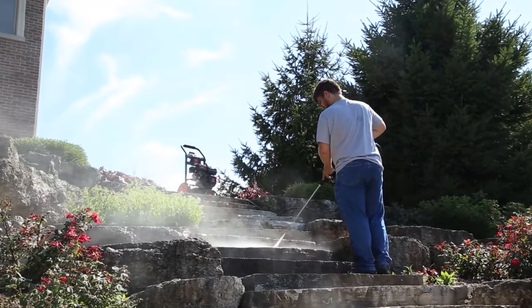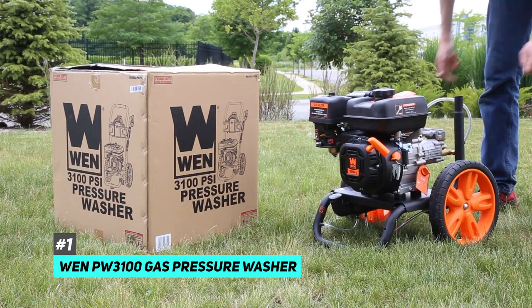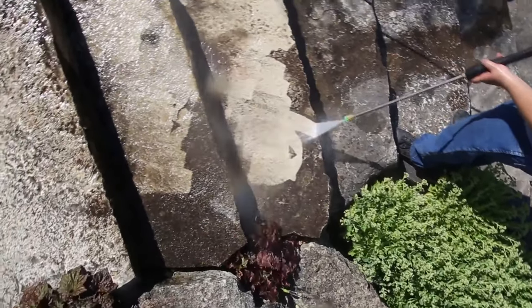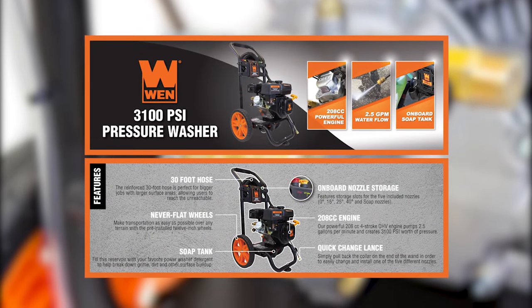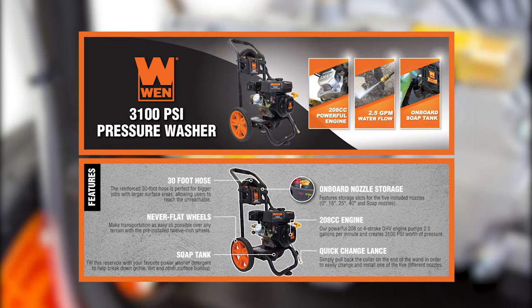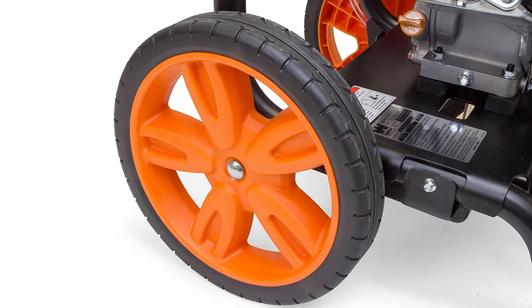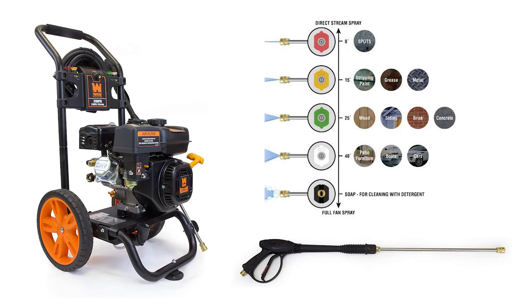First up we have the best pressure washer overall, and that's going to be the WEN PW3100 gas pressure washer. This pressure washer definitely does everything you need a pressure washer to do, and at a very high standard. It has a 208cc four-stroke engine and will pump out a whopping two and a half gallons of water per minute. It also has 12-inch all-terrain tires and five quick-connect nozzles to help you tackle a variety of different cleaning tasks.